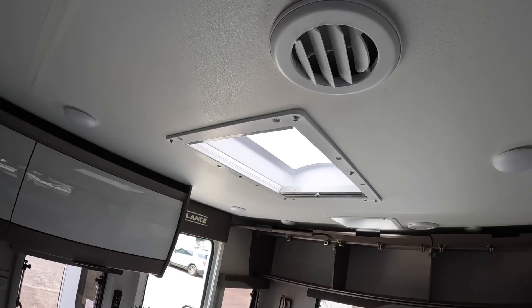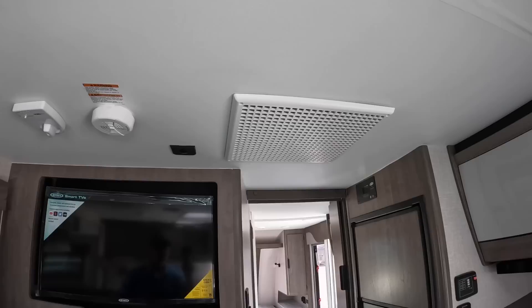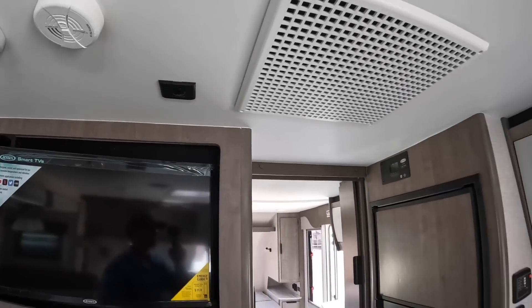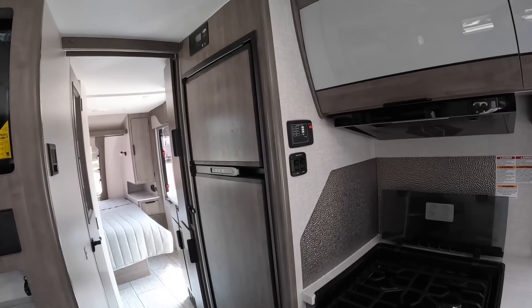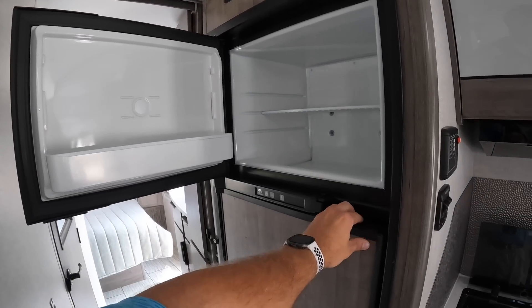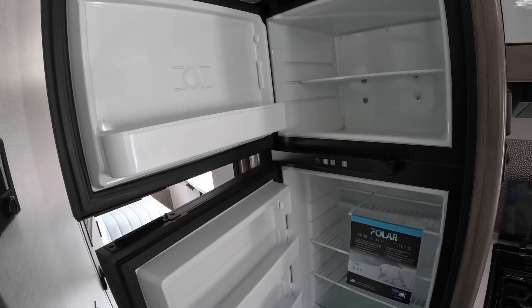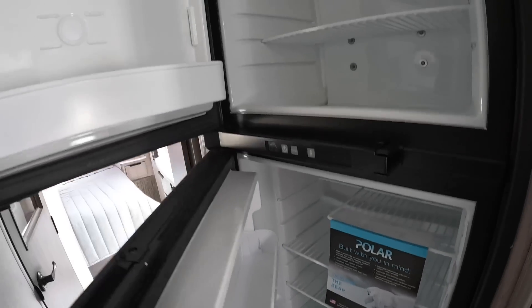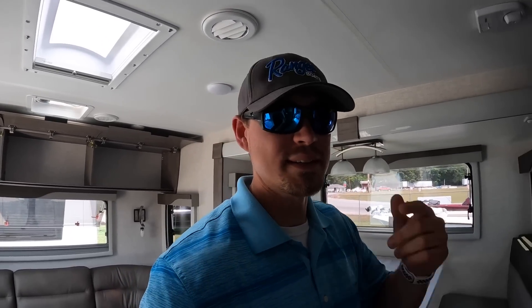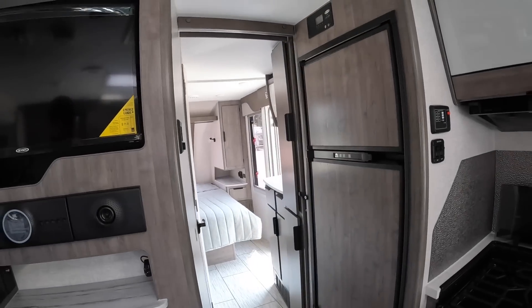This camper has ducted AC throughout the whole thing. It's got the new Truma Aventa Air unit — a 13,500 BTU AC that also has a built-in dehumidifier, which is really neat. There's a sensor where you can use it with a remote. This camper is also equipped with the Truma Aquago on-demand tankless water heater and the Truma VarioHeat furnace. The refrigerator is a five cubic-foot unit — it's a two-way, running on AC and gas, since there was no DC option visible.